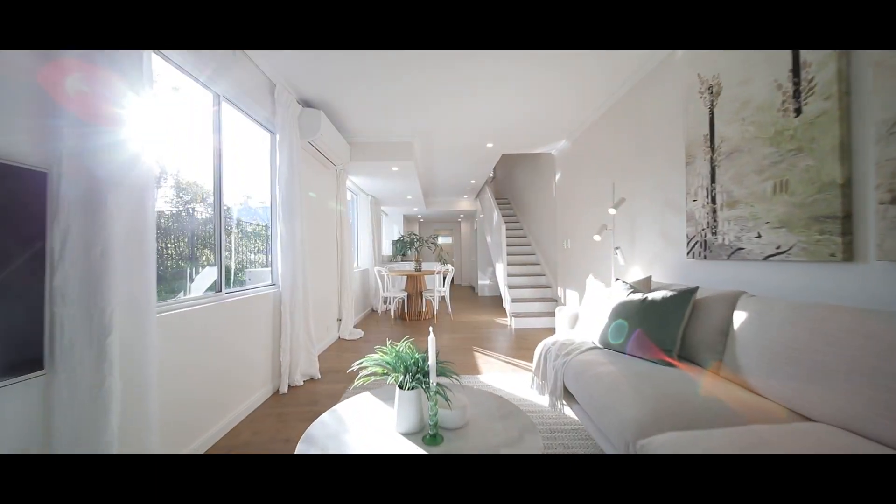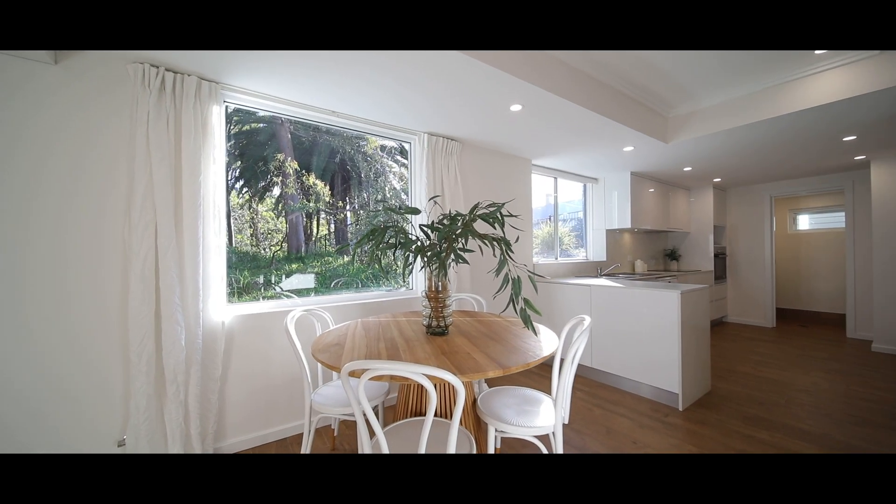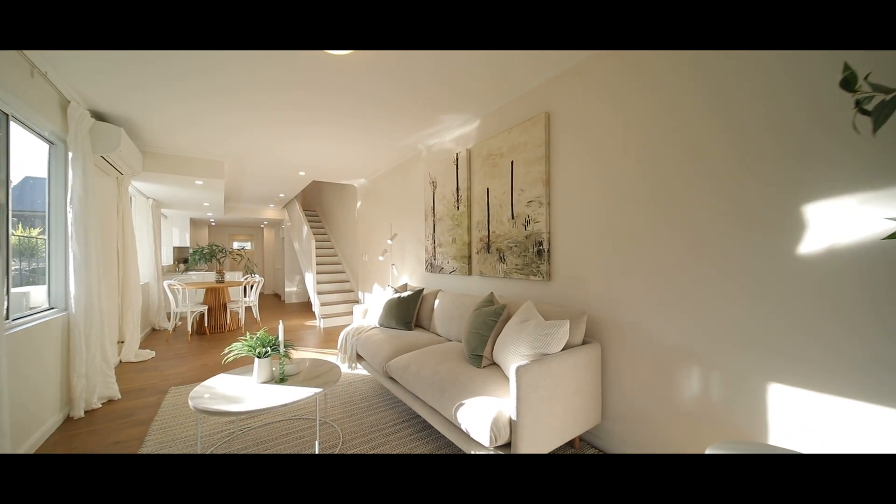As we arrive on the lowest of the three levels, here you will find the living area. This area is so inviting and you're going to absolutely love it. You've got that canopy of green out across the reserve through all those windows, giving you the sense of privacy and space — it does not feel that you're only 10 minutes to the city.